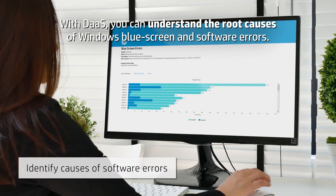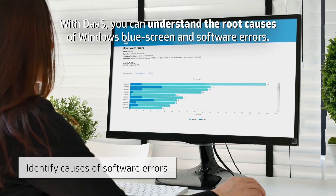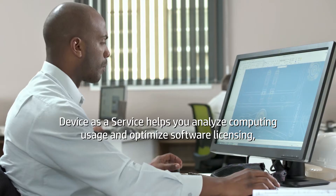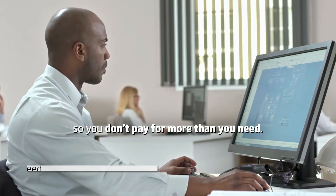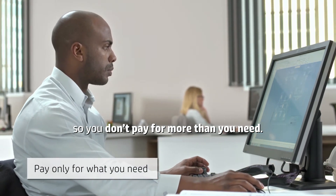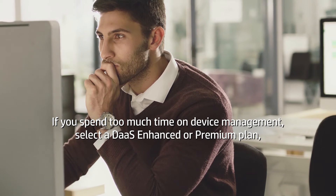With DAS, you can understand the root causes of Windows Blue Screen and software errors. Device as a Service helps you analyze computing usage and optimize software licensing, so you don't pay for more than you need.